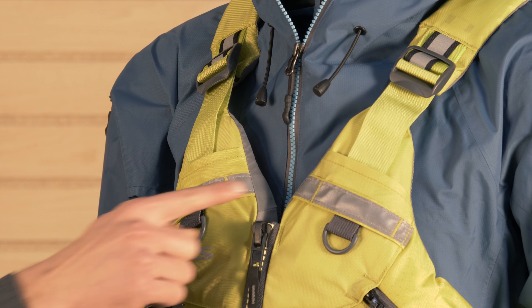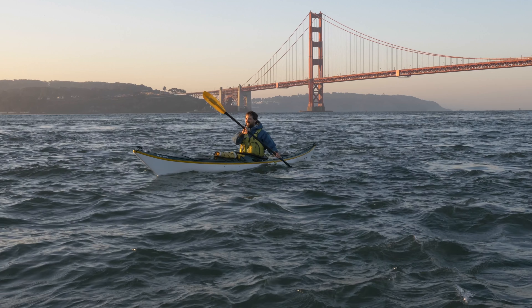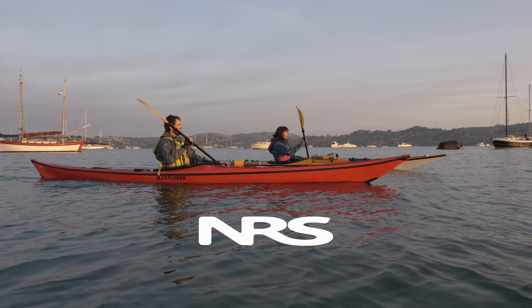3M reflective accents throughout the jacket ensure that you are safely seen, even in low-light conditions. If you find yourself paddling offshore, prefer to be seen, or just love the idea of extra places and pockets for multiple PB&Js, then look no further than the SeaVest.